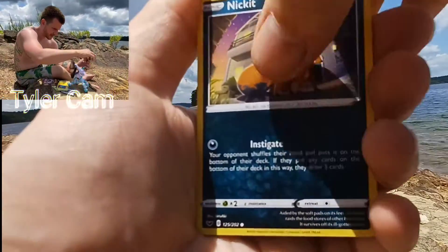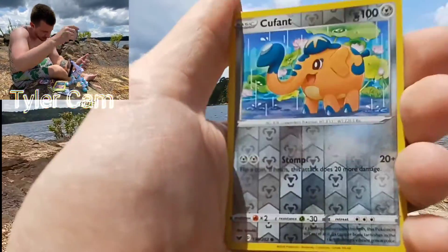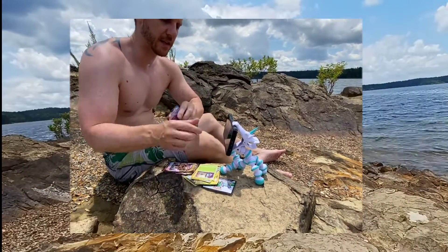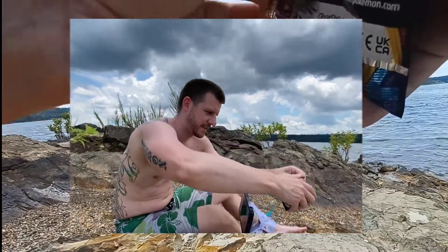There are some cool artworks in this series. That sun just popped out on us. Fun Scorbunny there for you. Rare of the pack — Whimsicott. All right, we've got three more packs to go. It's a pretty cloudy day out today, we're going to get little peaks of sun.